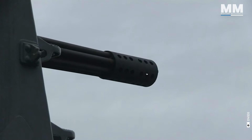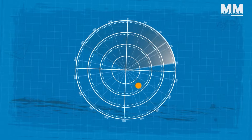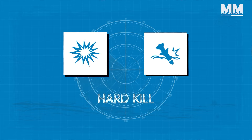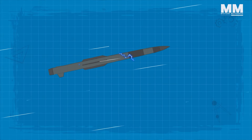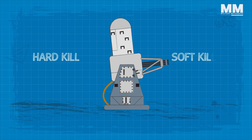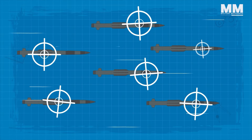Usually, the third projectile out of the barrel is on target. Phalanx determines a target as neutralized when it either vanishes from radar due to an explosion or crashing into the sea — referred to as a hard kill — or when the target experiences a sudden change in speed and direction indicating a disruption in the airframe, known as a soft kill. Upon achieving a hard or soft kill, the Phalanx system proceeds to engage the next incoming threat. It can concurrently process up to six threats, ensuring effective defense against multiple simultaneous dangers.